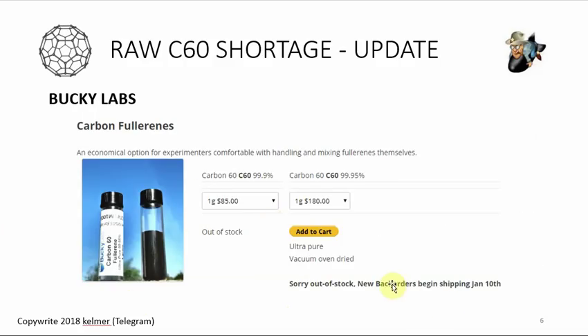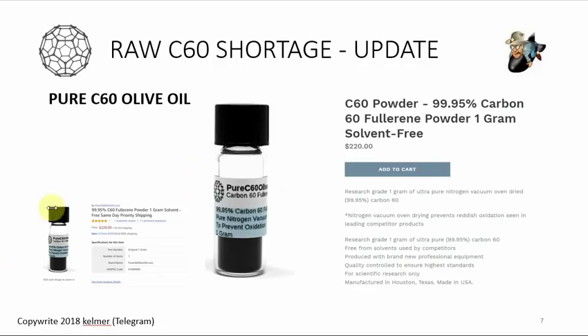Bucky Labs is shipping — their website says out of stock but they should begin shipping January 10th. People in the chat room have ordered from Bucky and received it within three weeks. Pure C60 Olive Oil is the only vendor where you can just order and get it right away — they even advertise on Amazon. Their product is 99.95%, not sublimated and not 99.99%, but this is actually the baseline standard: almost all producers making oil products use 99.95% C60. The 99.99% is for people who want the highest quality possible, but 99.95% is normal.